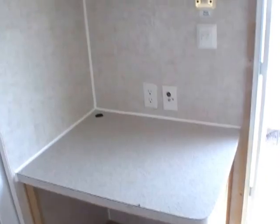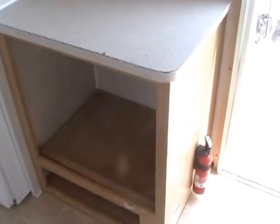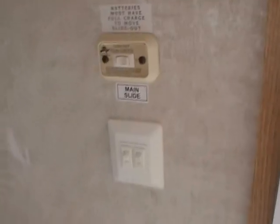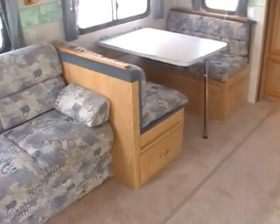It's got a CD stereo. Notice this room — plenty of room for a big TV. The power slide-out switch is right here, and the entertainment center is right across from the sofa where it should be.